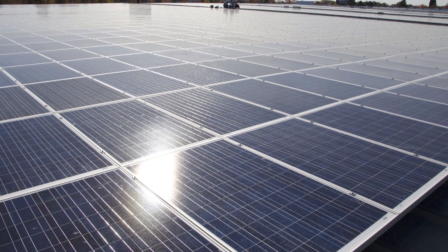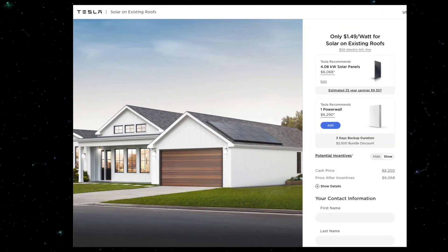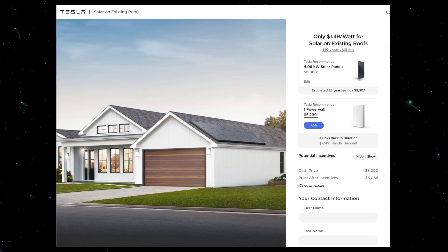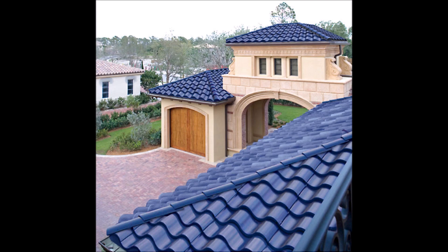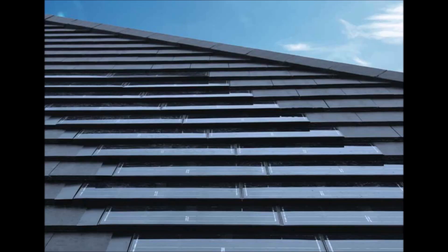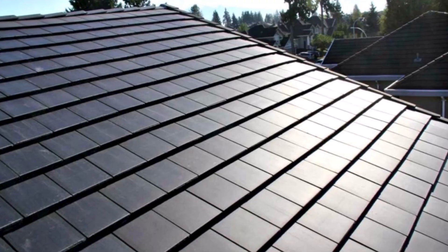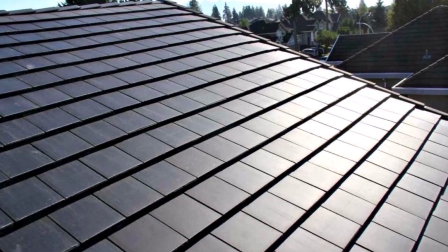On Tesla's website, they broke down the price of the roof tiles and compared it to traditional roof tiles, and indeed Tesla tiles seem to be cheaper. The regular non-solar tiles cost less than regular tiles, and the solar tiles cost less than anything else on the market. The fact that the roof would theoretically pay for itself through energy savings means people could effectively get paid to buy the tiles.